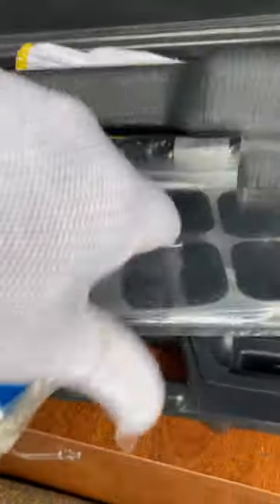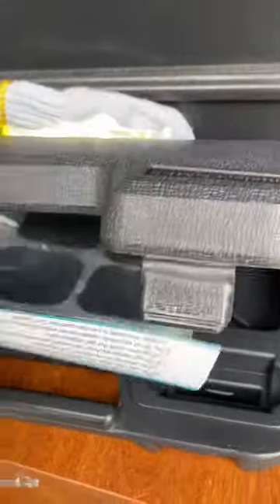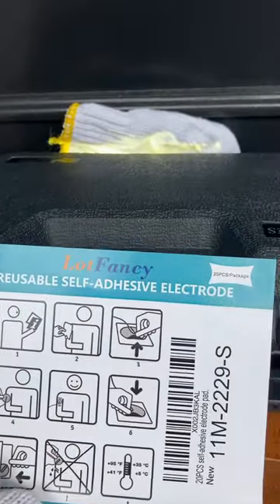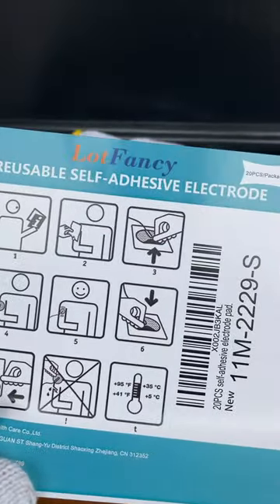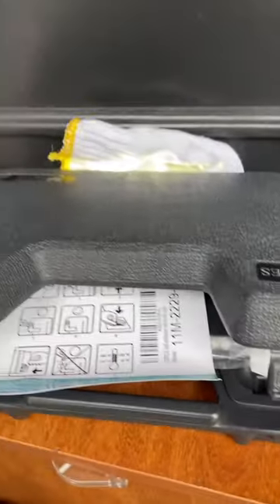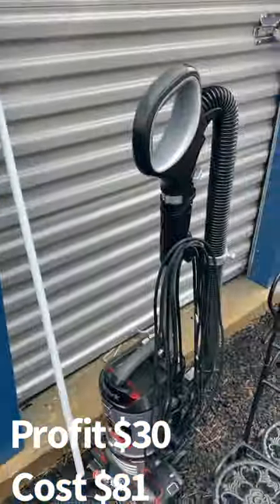Is this like a defibrillator or something? It says 'reusable self-adhesive electrode.' Looks like it goes on your arms or shoulders. We're going to do a little research on this and figure out what it is.